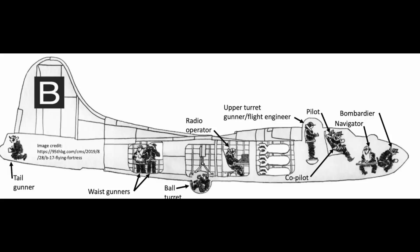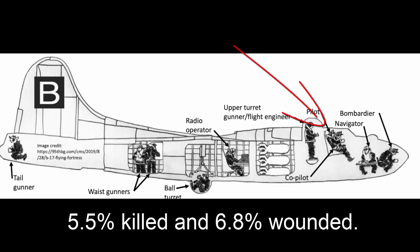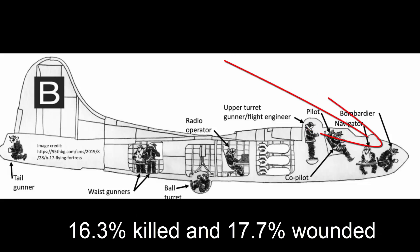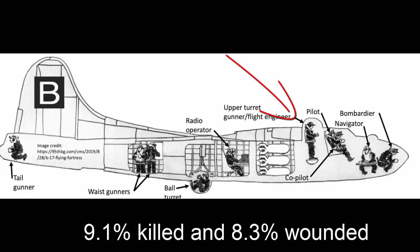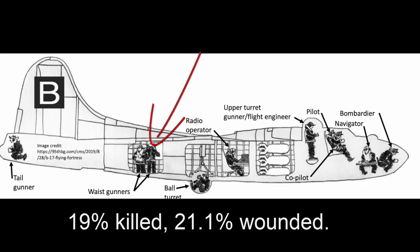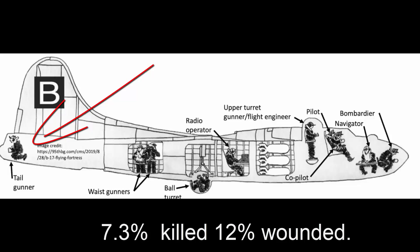Here are the stats for all crew positions on the B-17: The pilot — 7.3% killed and 7.4% wounded. Co-pilot — 5.5% killed and 6.8% wounded. The navigator — 11.8% killed and 12.2% wounded. The bombardier — 16.3% killed and 17.7% wounded. The flight engineer — 9.1% killed and 8.3% wounded. The radio operator — 7.3% killed and 8.6% wounded. The waist gunner — 19% killed and 21.1% wounded. The ball turret gunner — 6.4% killed and 5.9% wounded. The tail gunner — 7.3% killed and 12% wounded.